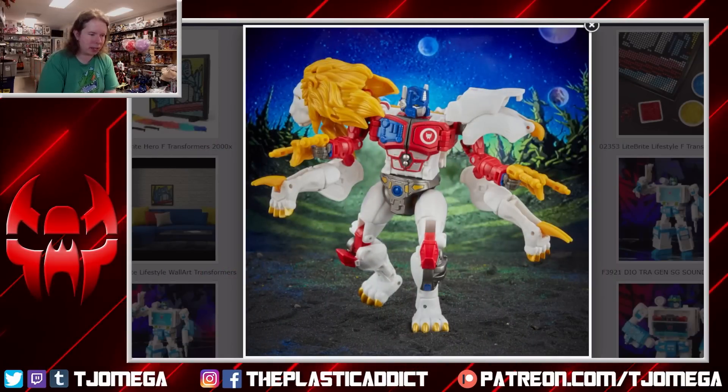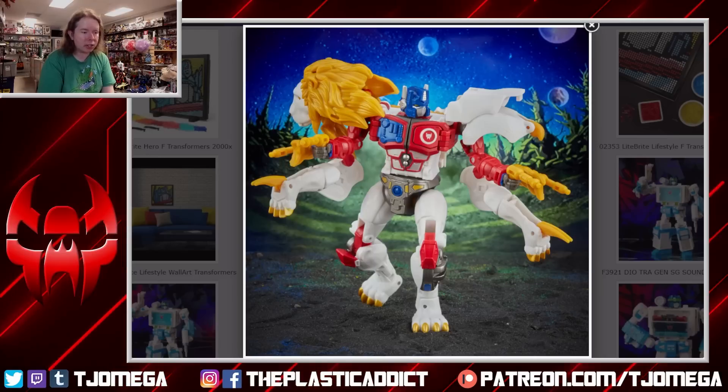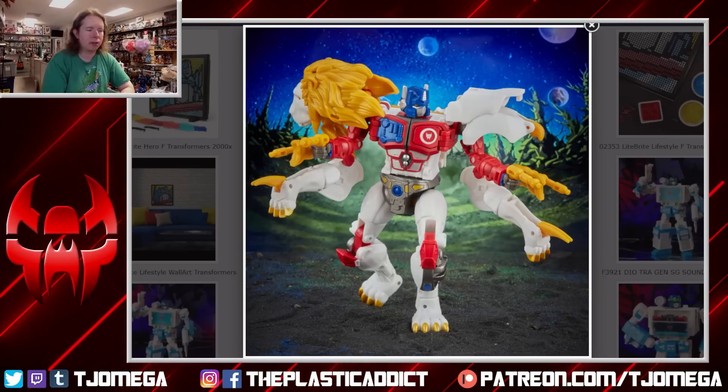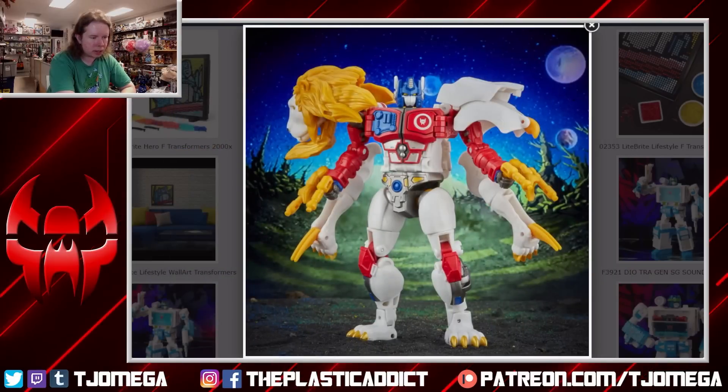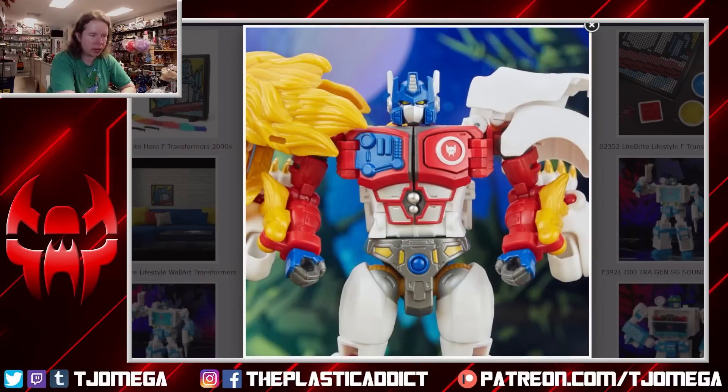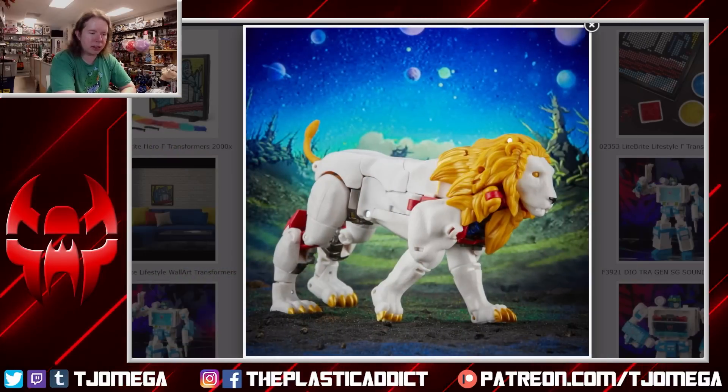Leo Prime — or I'm sorry, Lio Convoy — oh well. This one's cool. It's basically a recreation of the original toy at modern Voyager scale and budget. It still has the tonfas, still has the guns that pop off the lion mane, it looks like it may even have the Matrix sculpted in with a separate door. It just looks like a really nice take on Lio Convoy — until we get to the lion face.